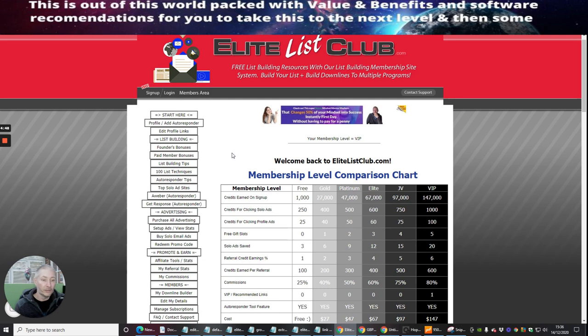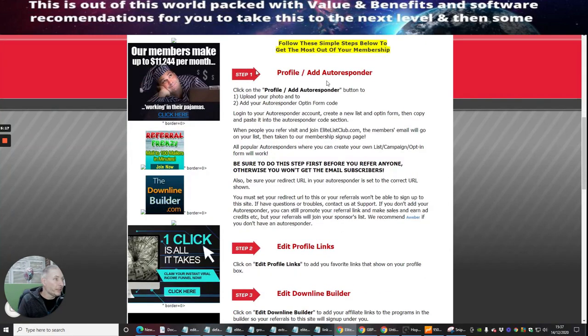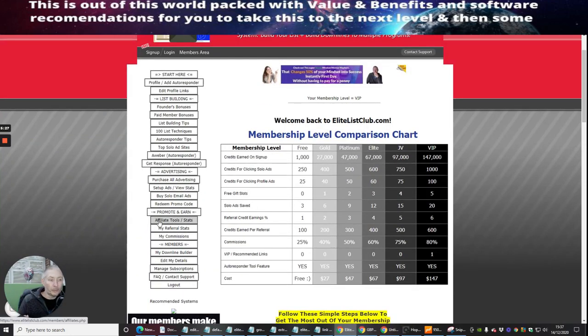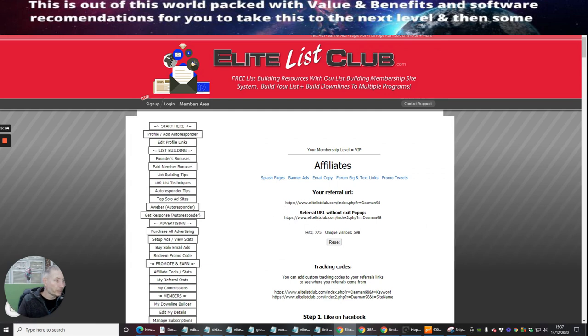You can get a lifetime deal for around $27 or less, which is silly cheap because normally these are $97 to $147 a year. There are some super deals on here. There's complete steps from one through to eight showing you exactly what you need to do to get this operational, and then the idea is that you promote your affiliate link.